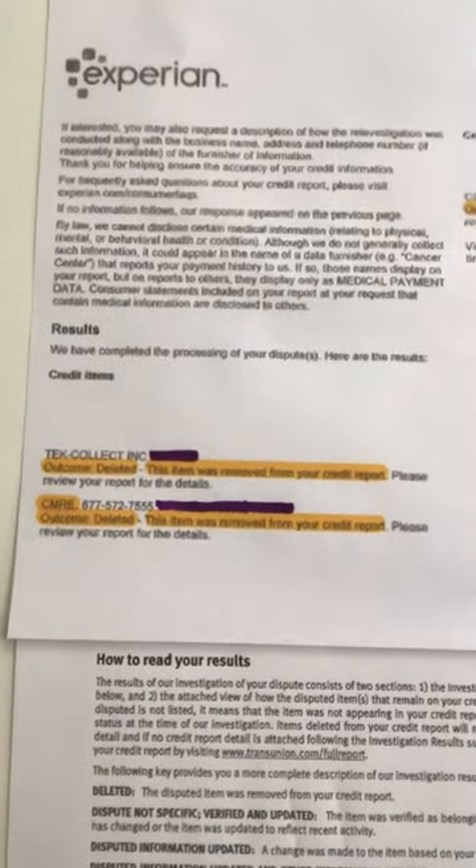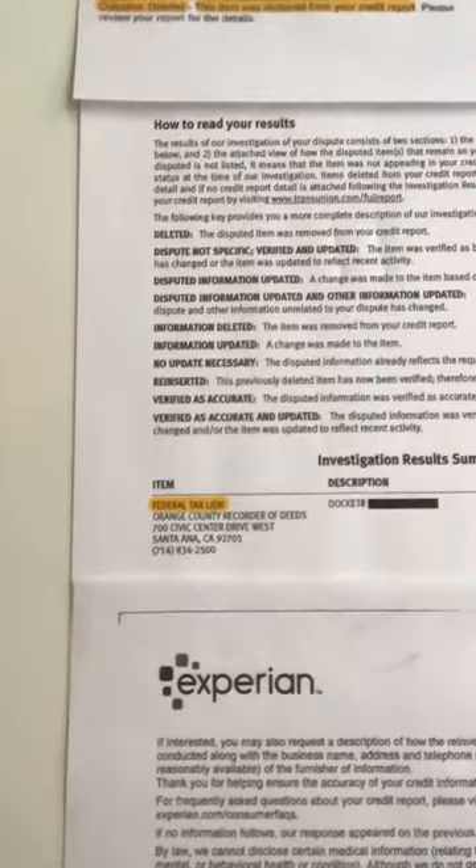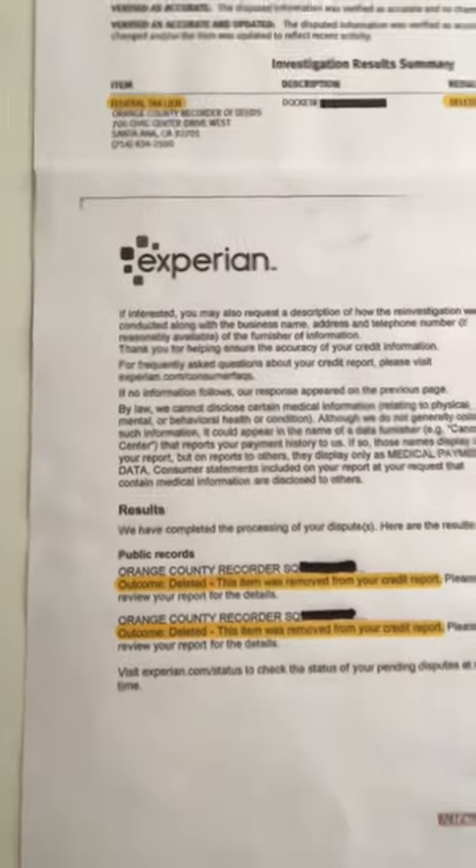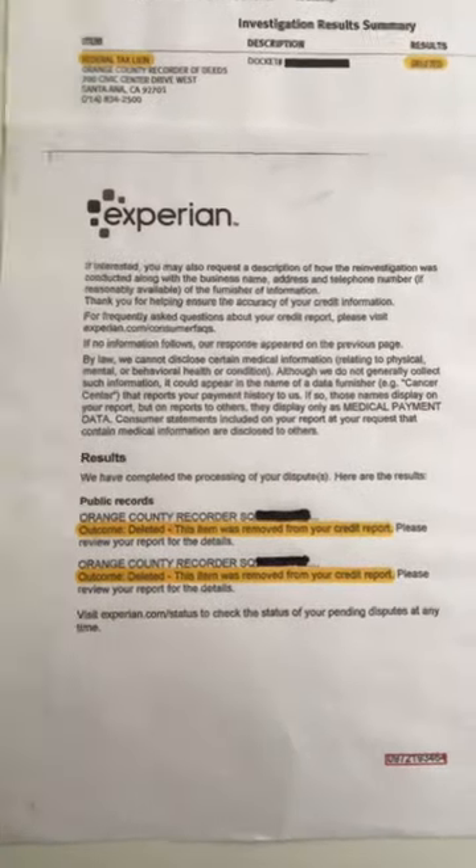And here's Experian. Tech Collect, CMRE — these are collections. This item has been removed from your credit report. Check this out, you guys — federal tax lien, deleted. Here's Experian again: those same tax liens, there are two on Experian. This item has been removed from your credit report.